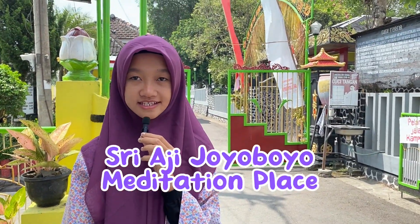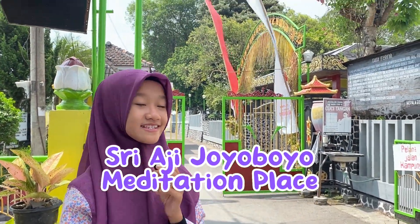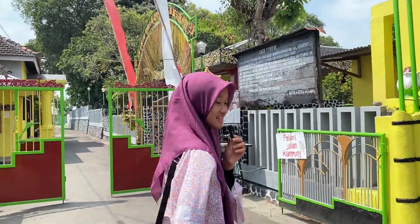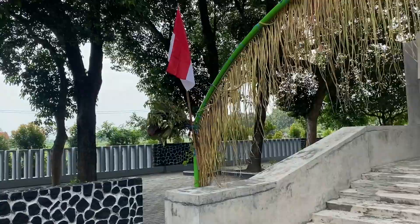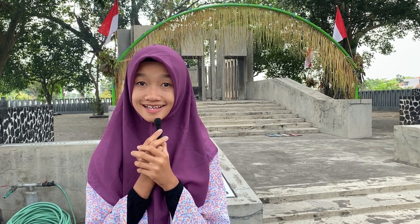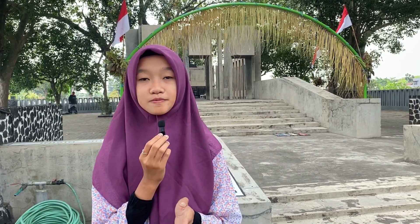And now, we're in Sri Aji Joyopoyo meditation place. Let's come inside. Petilasan Sri Aji Joyopoyo is a secret place for the king. This was a place of Kediri king Joyopoyo.